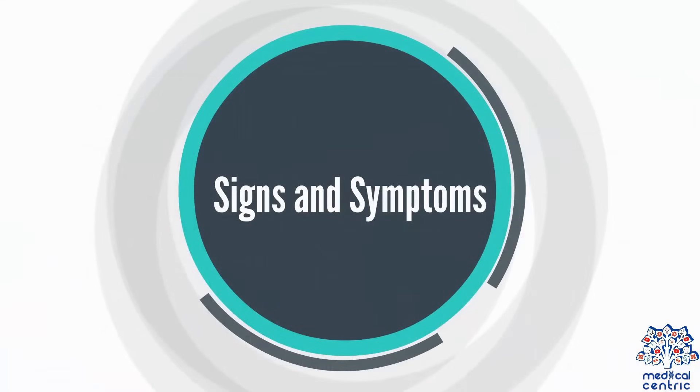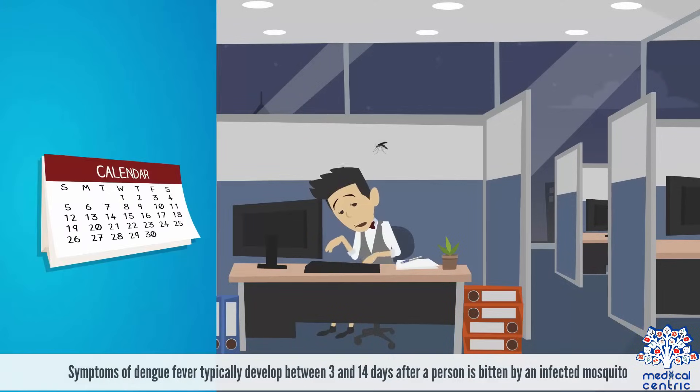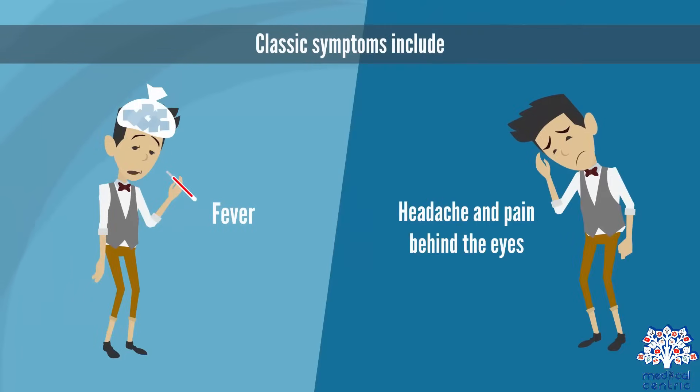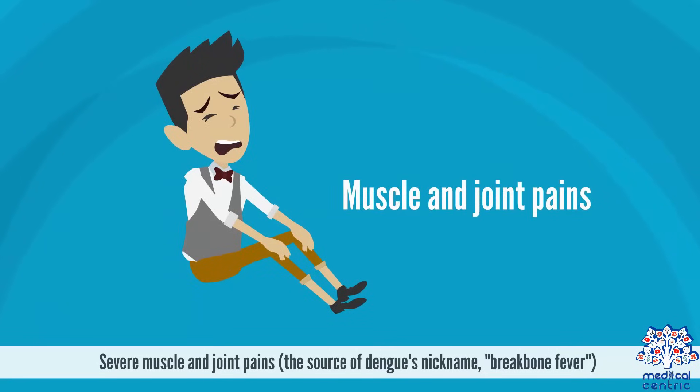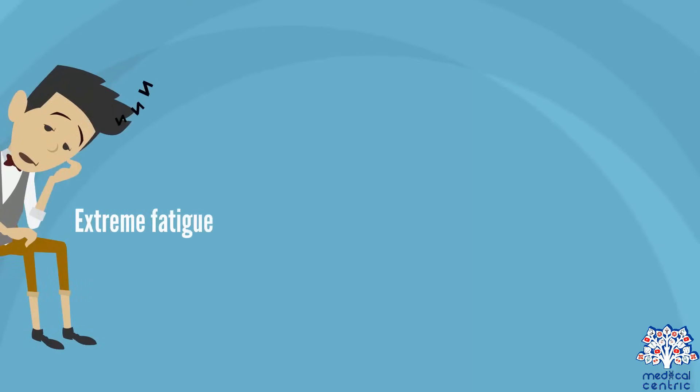Signs and symptoms. Symptoms of Dengue fever typically develop between 3 and 14 days after a person is bitten by an infected mosquito. Classic symptoms include fever, headache and pain behind the eyes, severe muscle and joint pains — the source of Dengue's nickname, breakbone fever — and extreme fatigue.